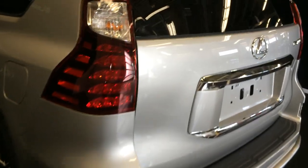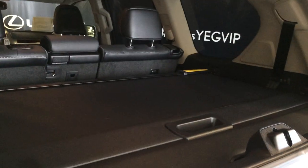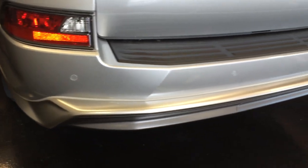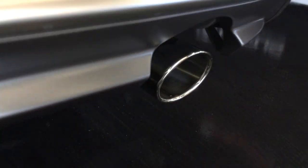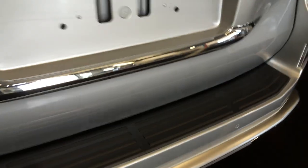You have LED tail lights. The button here releases the glass window, and your remote trunk release does that too. There's rear trunk chrome trim, a high-gloss silver rear spoiler, backup sensors, stainless steel exhaust tip, and a rear step bumper.